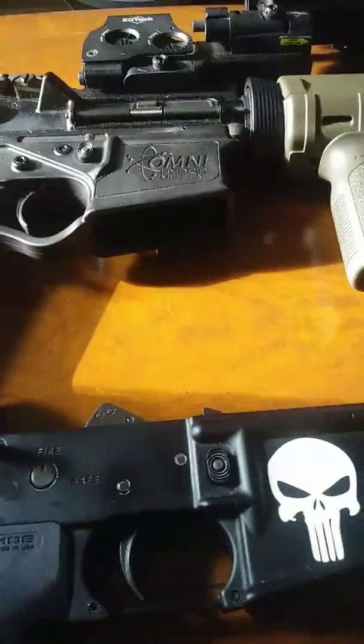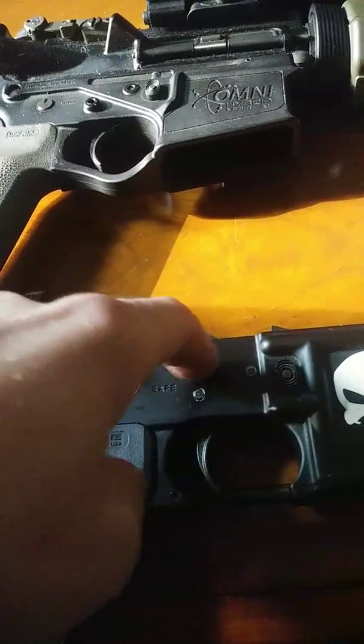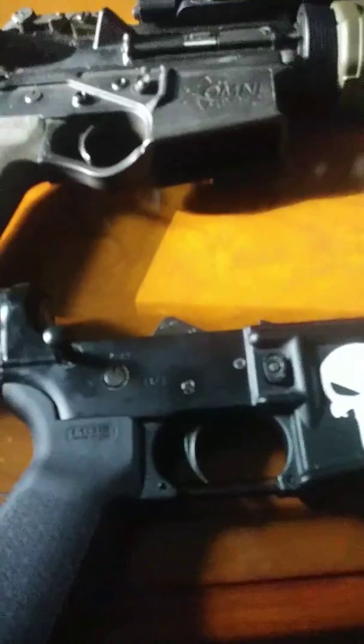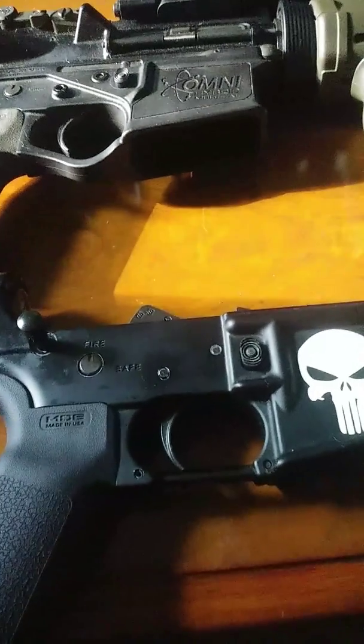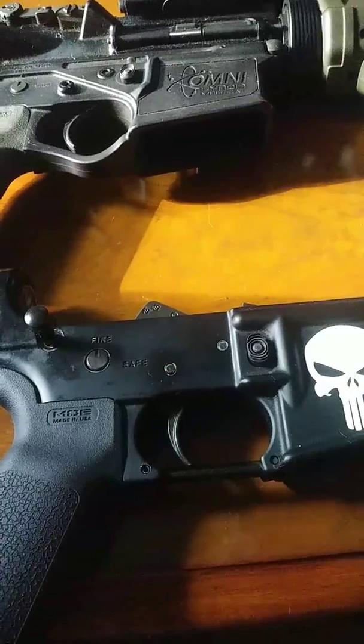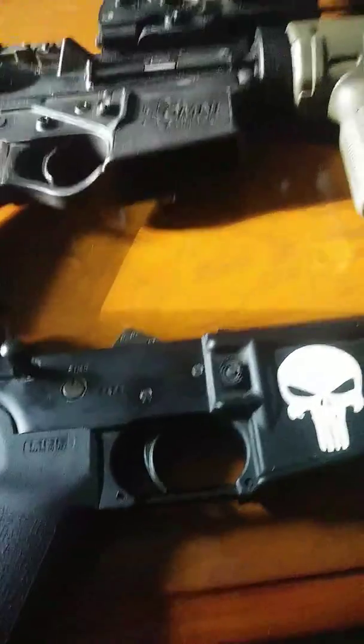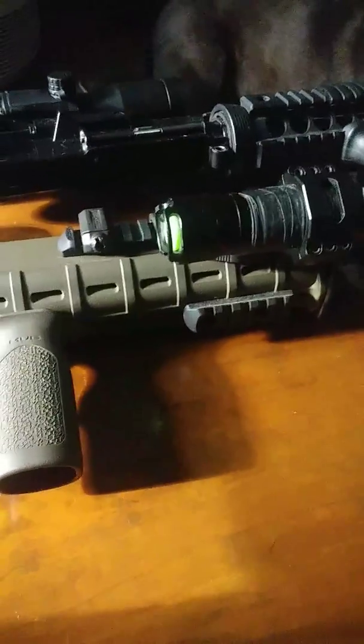What's cool about these is you can have one lower — this is what's considered the gun. The lower receiver is what you would fill out paperwork for if you were to go to a gun dealer to buy. That's what it would be; you could go online and buy the upper separately.